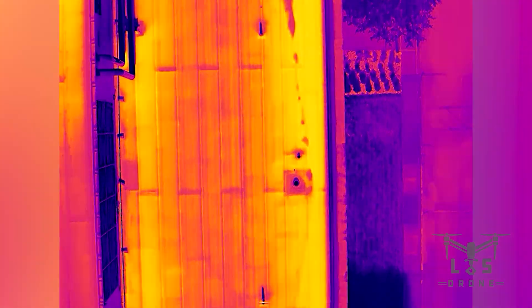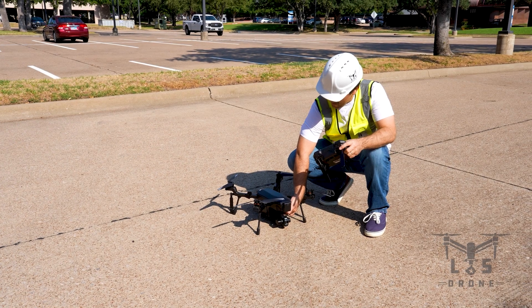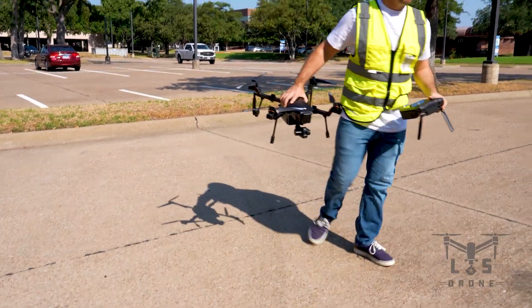Want to learn how the Cirrus can elevate your business operations? Visit lsdrone.com today to learn more. Thanks for watching.